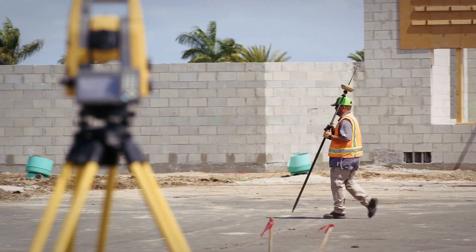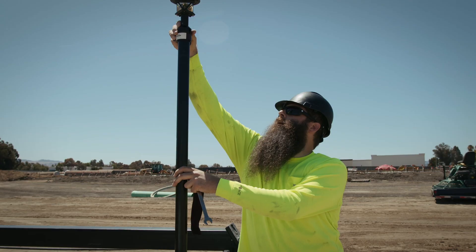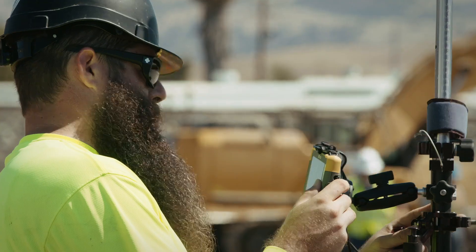Then it just becomes an issue of whether you can get your personnel to engage and really utilize the tools, the additional applications, the additional benefits. The workflows can continually increase, and we'll see that with experienced operators — they think of ways to use the tools that we may have never even thought of ourselves, because they're in the dirt, they're on the job figuring out what they need to accomplish. If we can get the training and get the customer comfortable with the technology, it's kind of boundless how they can utilize it for their individual needs.